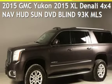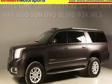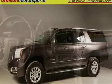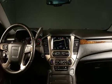Presenting a pre-owned 2015 GMC Yukon. This four-door SUV has an eight-cylinder, 6.2-liter V8 engine, with four-wheel drive and an automatic transmission.